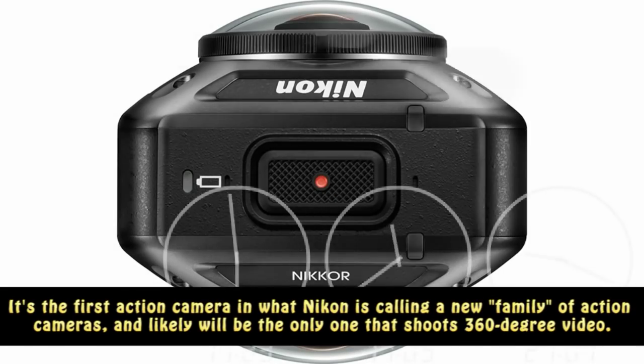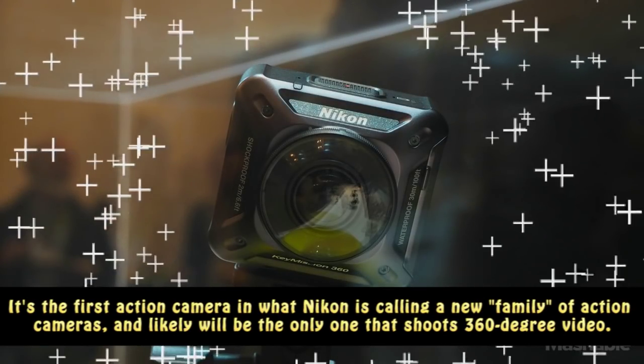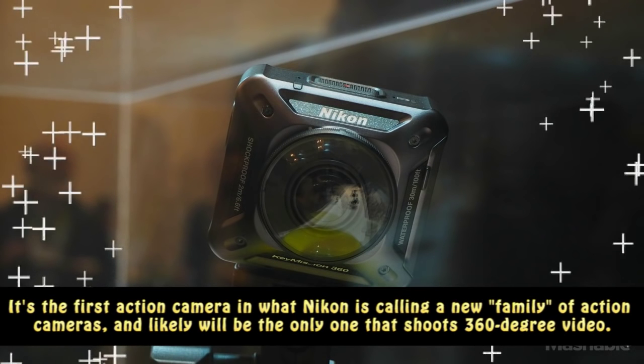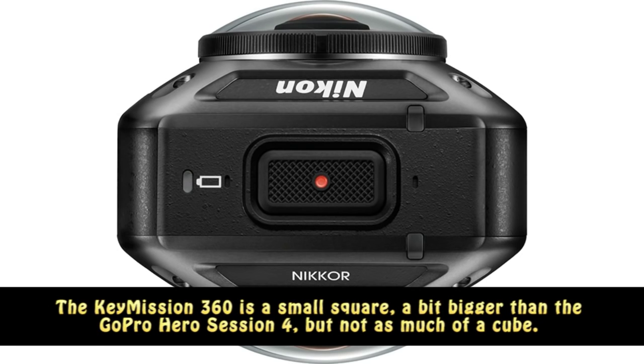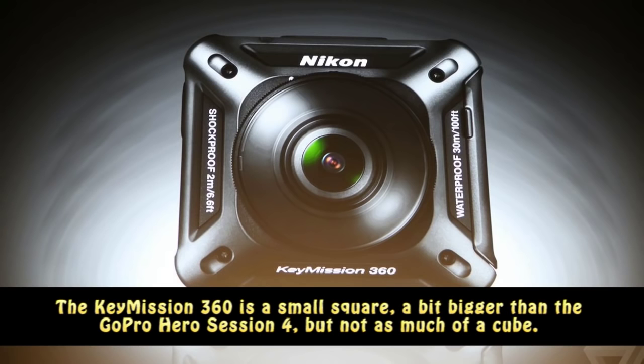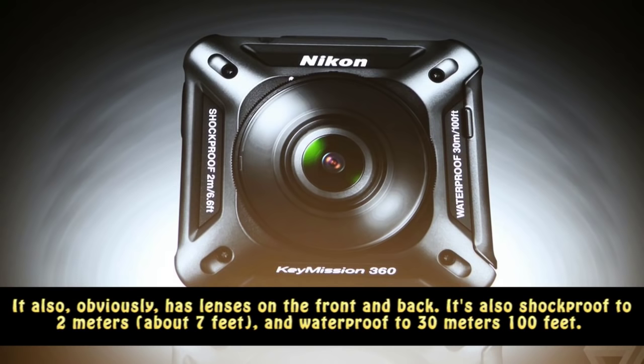It's the first action camera in what Nikon is calling a new family of action cameras, and likely will be the only one that shoots 360-degree video. The KeyMission 360 is a small square, a bit bigger than the GoPro Hero Session 4, but not as much of a cube. It also has lenses on the front and back.